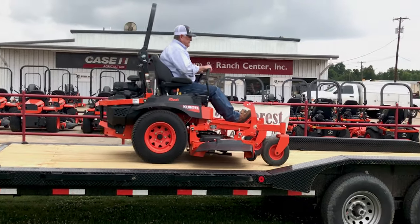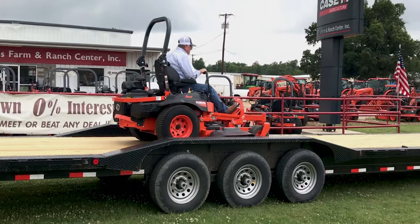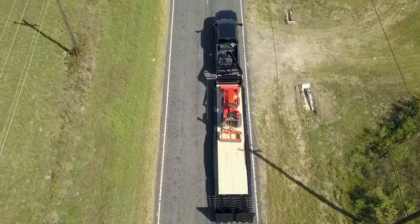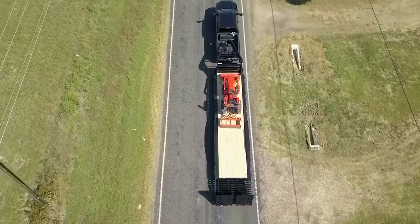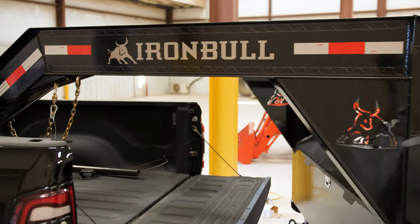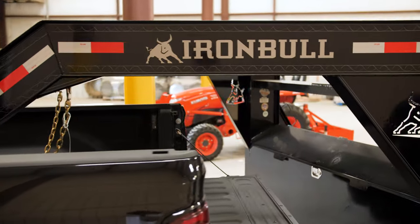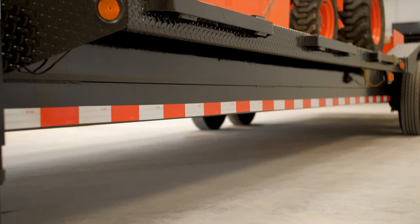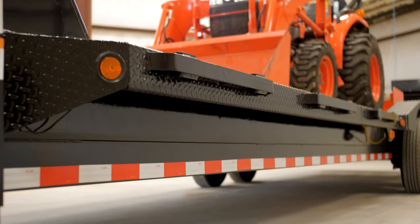The ETG is available in tandem or triple-axle configurations, with either 83 or 102 inch wide widths and lengths of up to 44 feet, to ensure your trailer fits your application. Each ETG has a 10-inch neck and 12-inch risers, with either 6, 8, or 10-inch channel frame with 3-inch channel crossmembers.